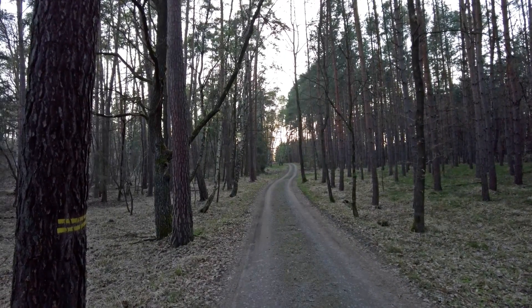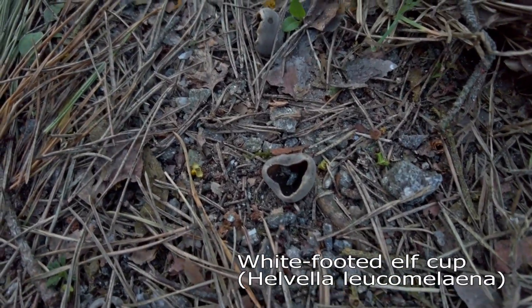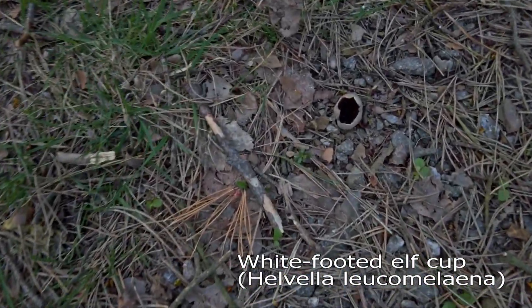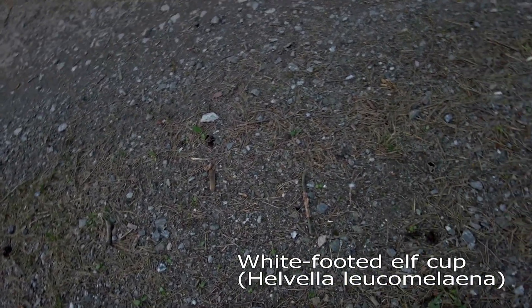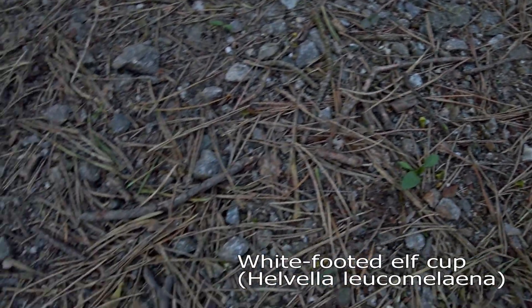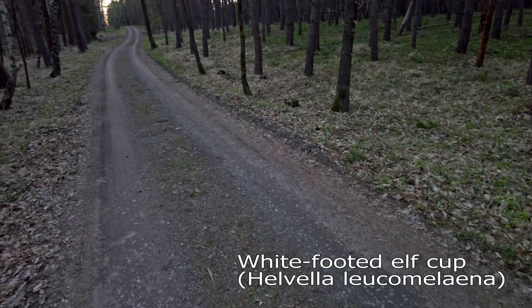I had already recorded the ending, but on our way home from the pine forest we found some interesting mushrooms right on the forest road. They look like some elfcups but these are a dark color — I don't think I've ever seen them before. I don't know what they are, but if I manage to find the name you should be able to see it in the subtitles.